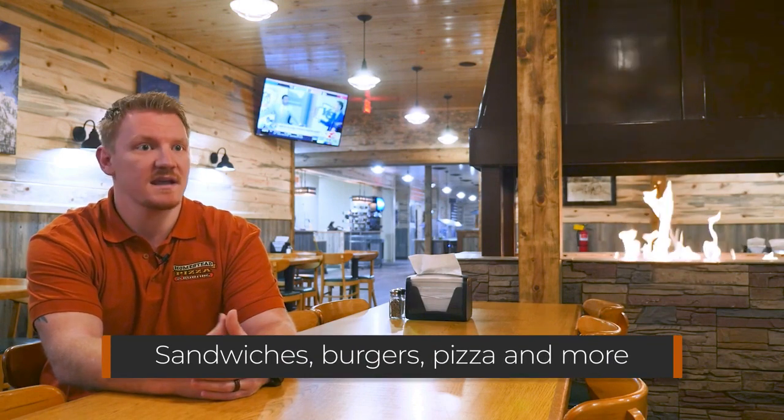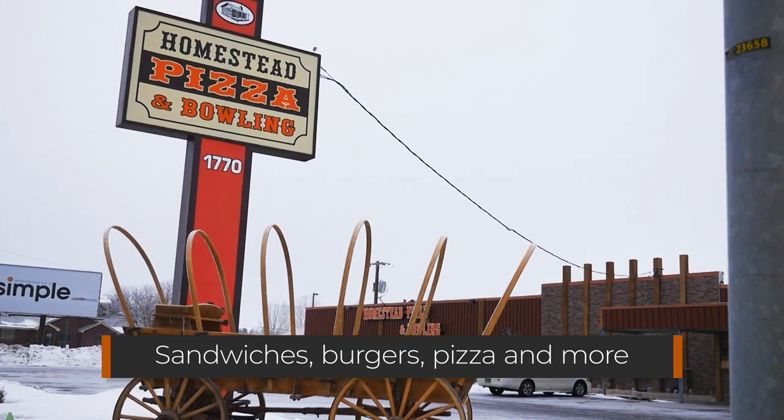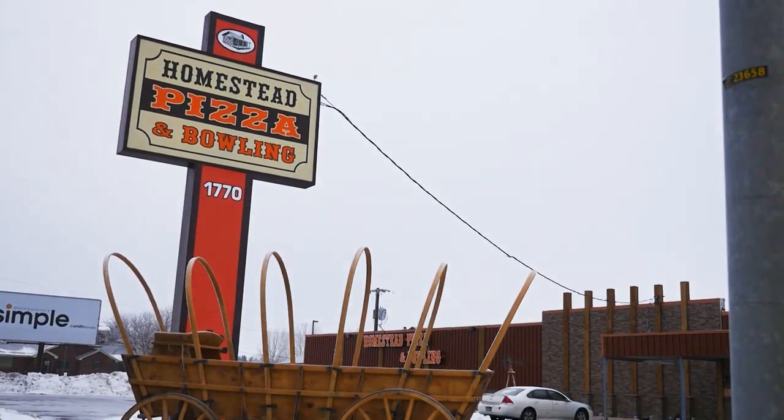We do have a family-friendly menu. Part of it is being so diverse. We have sandwiches and burgers and pizza and lots of appetizers so that there's a little something for everybody. We also offer kids meals as well.